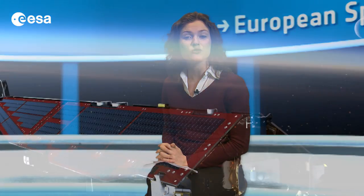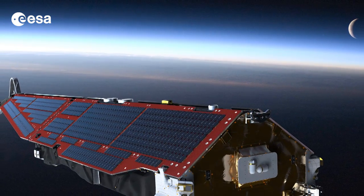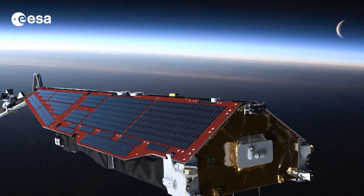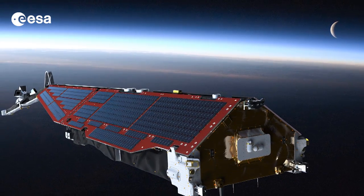Hi, I'm Kelsea Brennan-Wessels and in today's special edition of Earth from Space, we're looking ahead to ESA's magnetic field mission called Swarm. The mission comprises three satellites scheduled for launch this summer. The constellation is designed to measure the magnetic signals from Earth's core, mantle, crust, oceans, ionosphere and magnetosphere, providing data that will allow scientists to study the complexities of our protective magnetic field. I have with me in the studio today Rune Frubergagen, the Swarm Mission Manager.